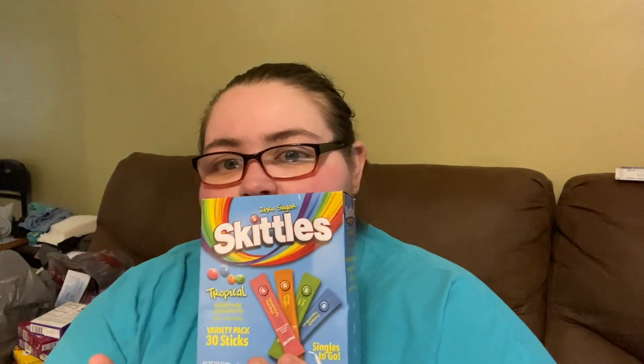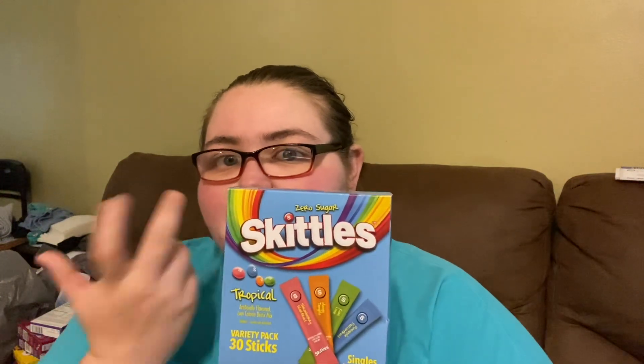The next item I got is the Skittles Tropical variety pack, 30 sticks. I had to replenish a lot of the flavors so I just got the whole pack.